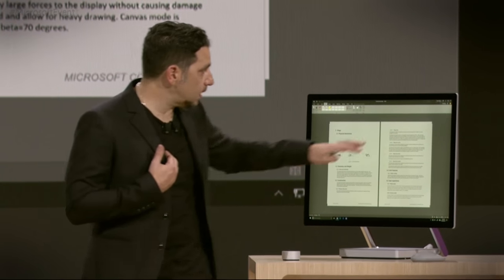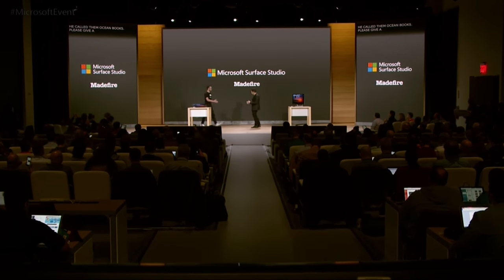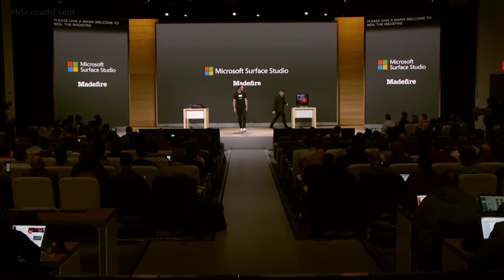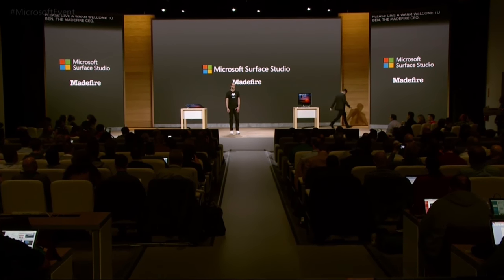In a world where I end my creations in Word, there are others who start their creations in Word. I have a dear friend here who does awesome work in motion books. Please give a warm welcome to Ben, Madefire's CEO. Hey Ben. It's good to be here, man. You got your own pen? I'm good. Thank you.